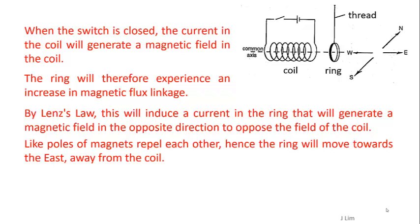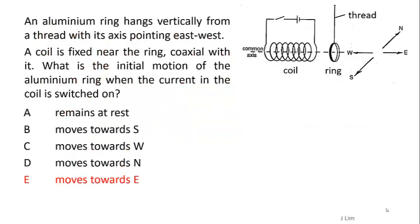Like poles of magnets repel each other, hence the ring will move towards the east, away from the coil. So the answer is E.